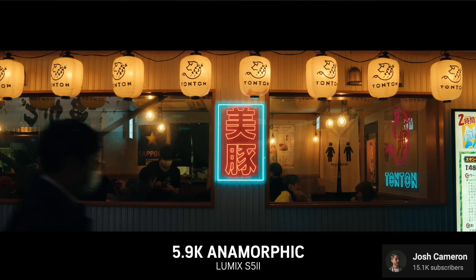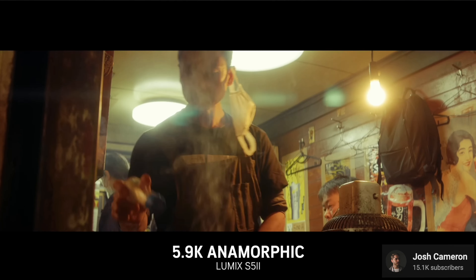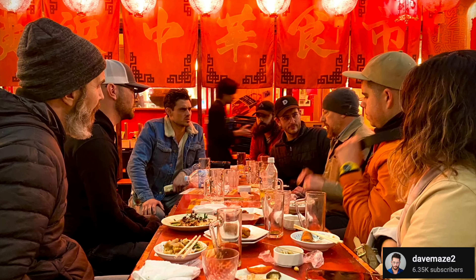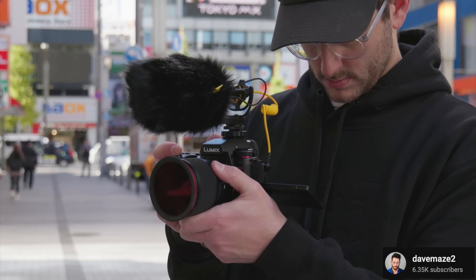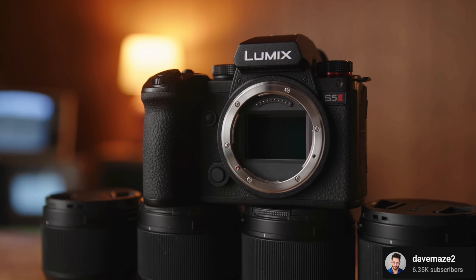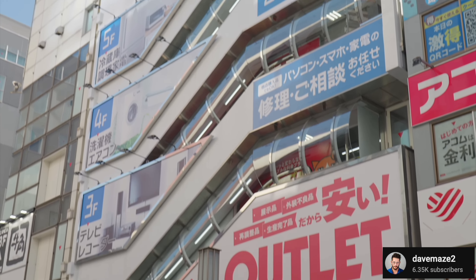It shoots 6K 3x2 up to 30 frames a second in 10-bit. There is a 30-minute record limit for that, but if you drop down to 24fps you get unlimited recording. You can shoot 4K 10-bit all the way up to 60 frames a second, which is really great. There is an S35 crop at 60fps, but at 24 or 30fps you get that full frame sensor, which is really nice.